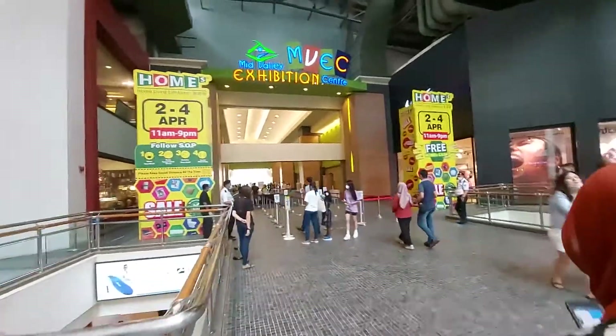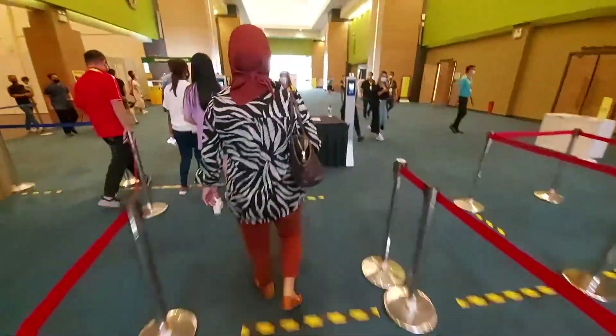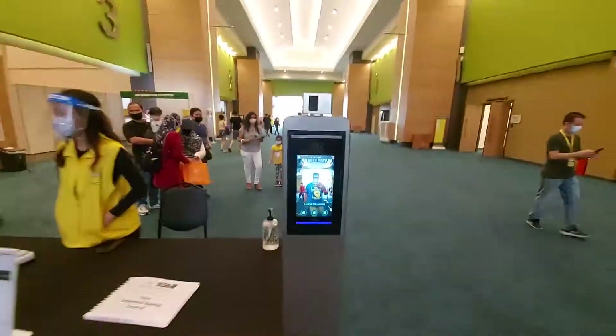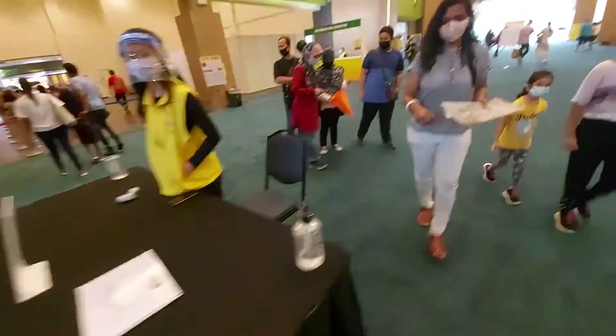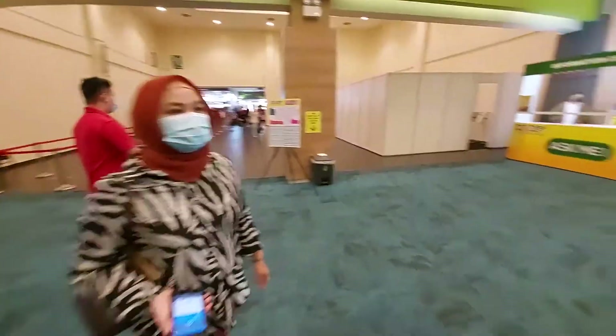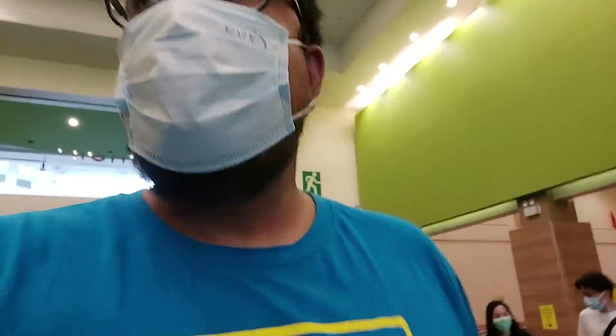Check it out, guys! Here we go! Successful! Nice! So they actually have a few entrances — entrance number 1, 2, and 3. Seems rather big.